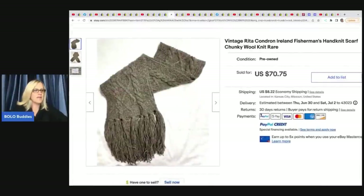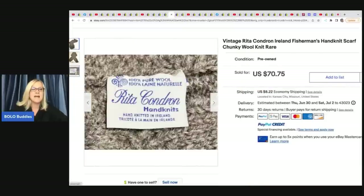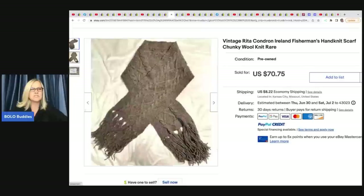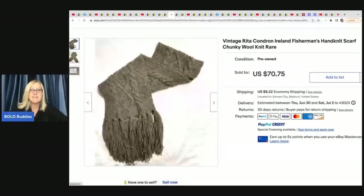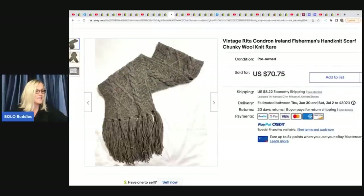She sold this scarf and wants to give credit to Be Carried Away — Carrie knows a lot about vintage clothing and has amazing keywords. Leo's Treasures learned about this from watching Be Carried Away on YouTube. She got this at an estate sale for $3 and sold it for $70.75. It is a vintage Rita Condren Ireland Fisherman's hand-knit scarf.